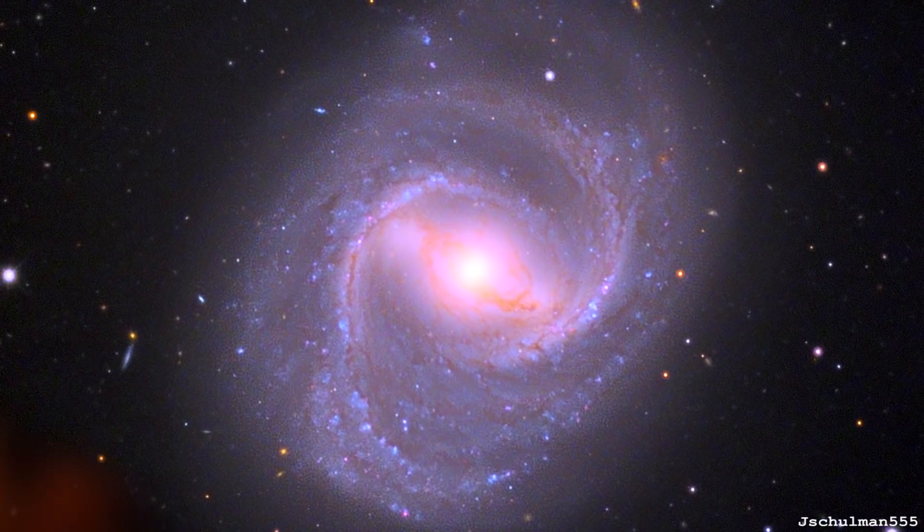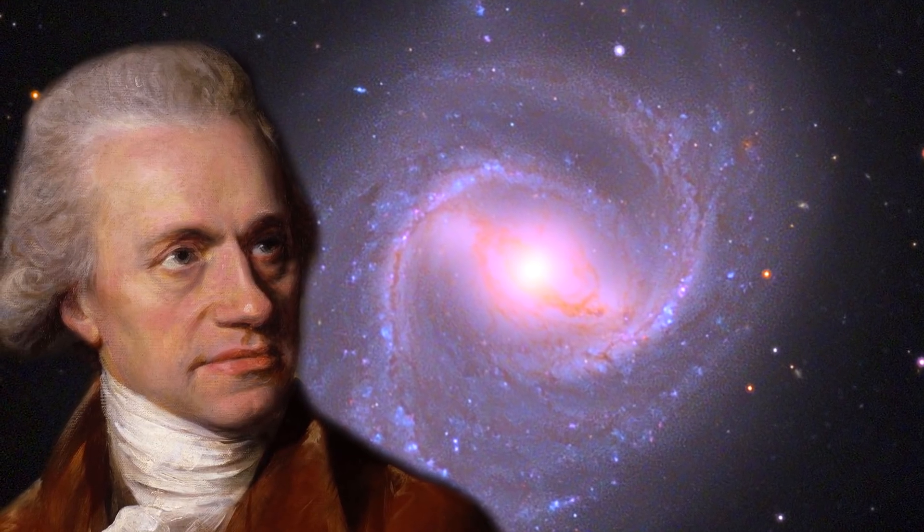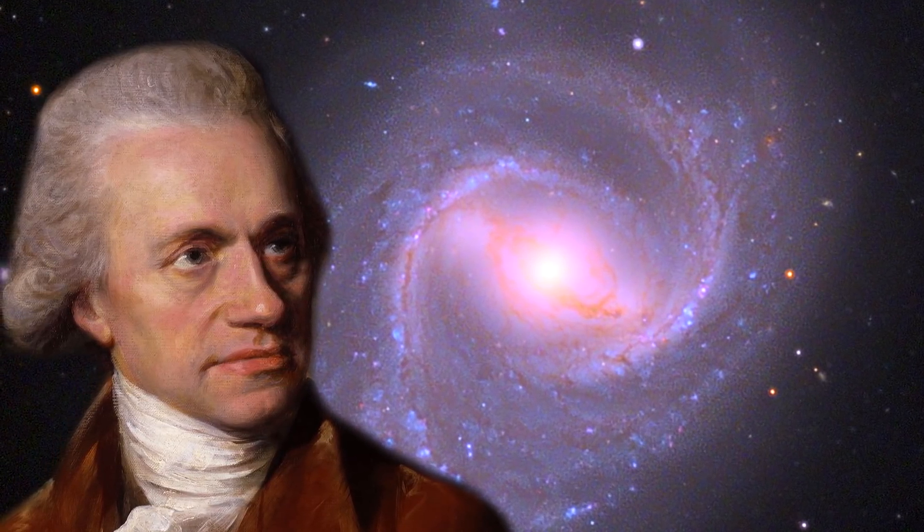So he was kind of giving the wrong start point — turn left then right and all that, but he gave you the wrong start. This galaxy was actually also discovered by Herschel three years after Messier, so it was already a logged galaxy then as well.